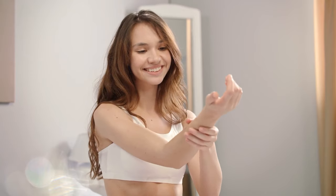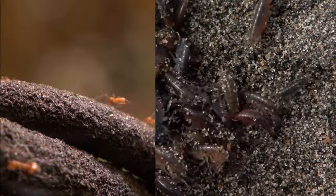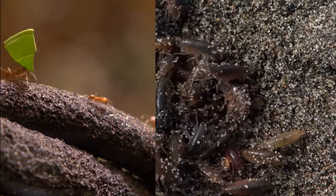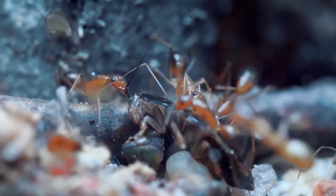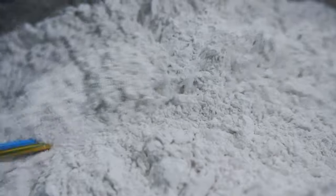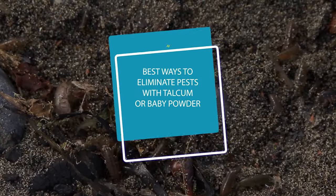Another property of talcum powder is its ability to absorb moisture. This quality makes it excellent for combating pests like ants and fleas in your home. These tiny creatures thrive in damp environments, but applying baby powder around their entry points or nesting areas creates a barrier by absorbing the moisture they need to survive. So here are the best ways to eliminate pests with talcum or baby powder.